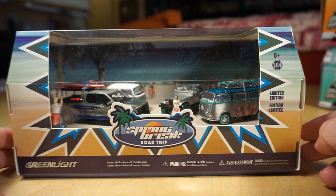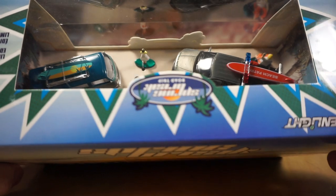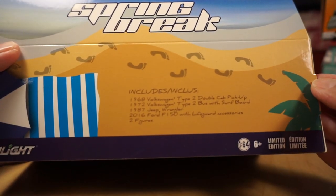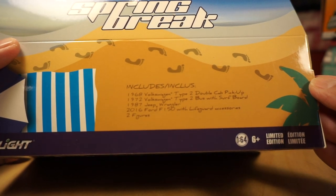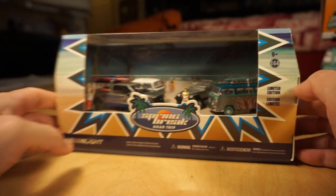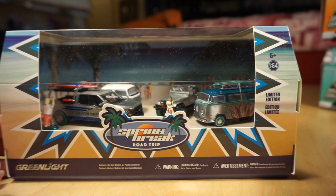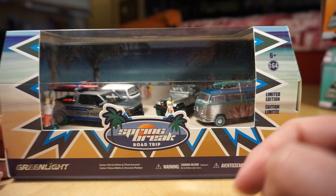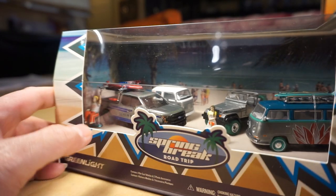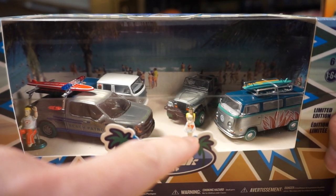Next set is the Spring Break Road Trip 2018 — another fairly new one. Four vehicles and two figures: a 68 VW Type II double cab pickup, a 72 VW Type II bus with surfboard, an 87 Jeep Wrangler, and a 2016 F150 with lifeguard accessories and two figures. Two of these are all raw — the Jeep and the truck — and then the two buses are probably 50-50 painted and raw. All of them have green tires. There's two figures, one guy sitting down in a chair with a green base, as well as the woman up front — both green machine bases.